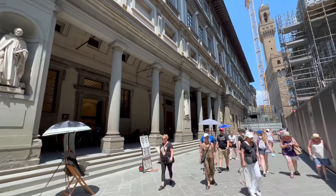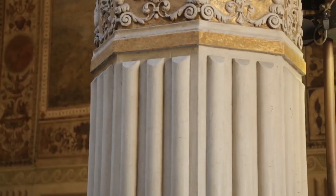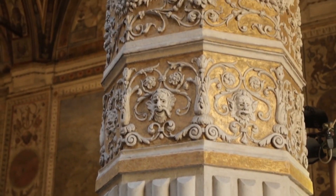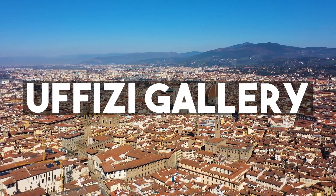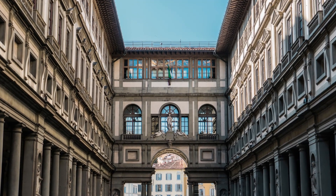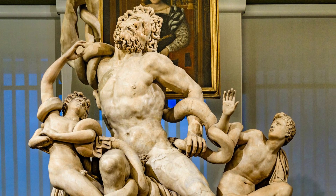Situated in the heart of the city, the Uffizi Gallery is one of the most popular tourist attractions in Italy and a must-see destination for anyone interested in art and culture. Welcome back to the Travel Guide. In today's video, we will be discovering the treasures of the Uffizi Gallery in Florence. The Uffizi Gallery is one of the world's most renowned art museums, containing a wealth of masterpieces from the Renaissance and the Baroque periods.